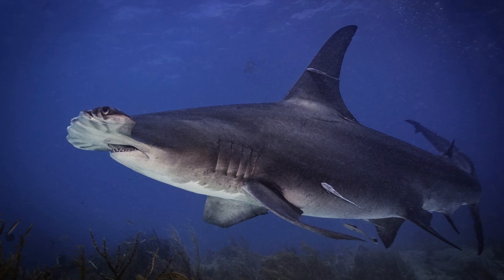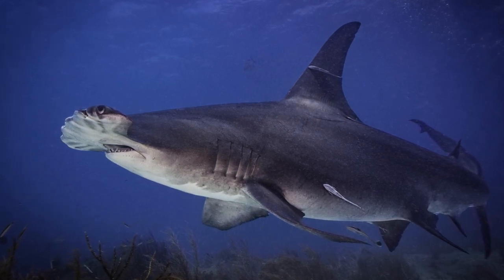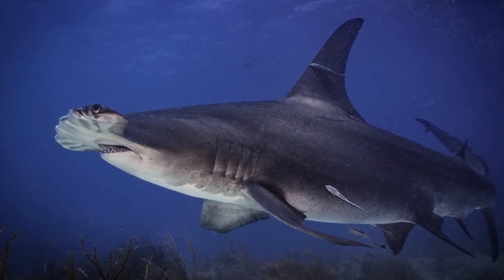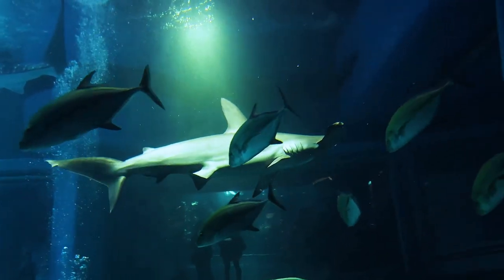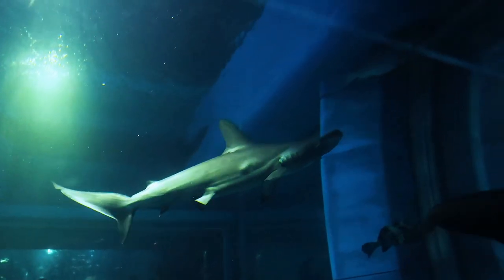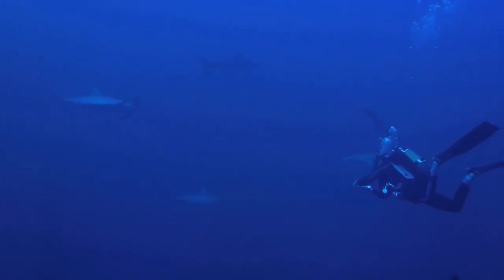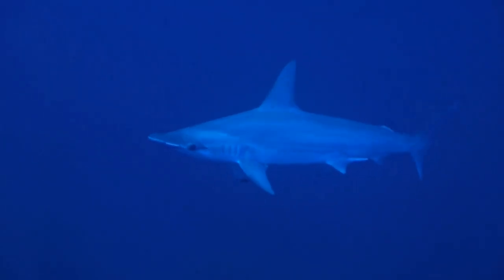The broad head of these sharks, resembling a hammer — hence their name — is an evolutionary adaptation that grants them an impressive 360-degree view. Imagine having eyes placed on the edges of a wide head, providing almost a full circle of vision. This provides them an extraordinary field of vision to spot prey, even those craftily hidden in the sandy sea floor. But the benefits of the hammer do not end with visual advantages.